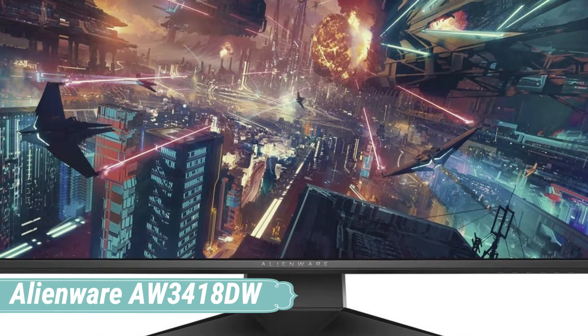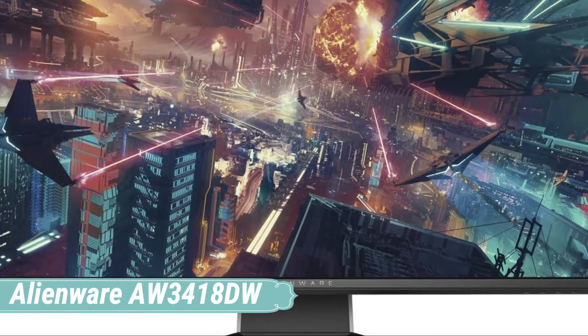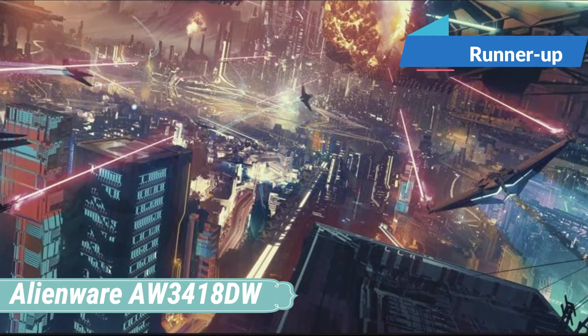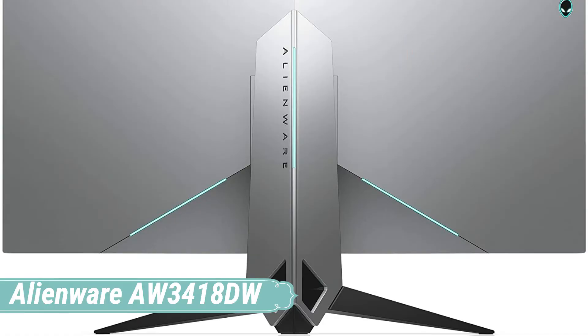At number 2, the Alienware AW3418DW. It is a top-notch curved gaming monitor that has been in the market for a couple of years, and thanks to its performance, even now it's widely used by hardcore gamers.